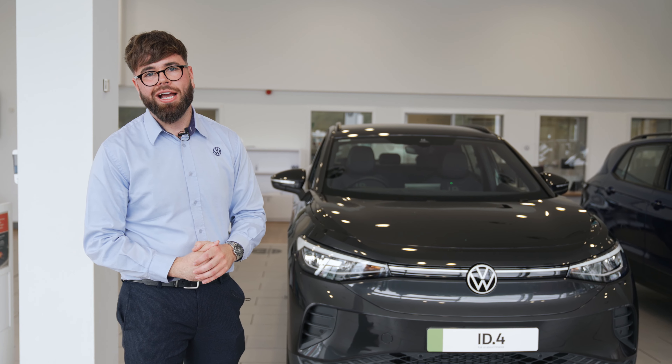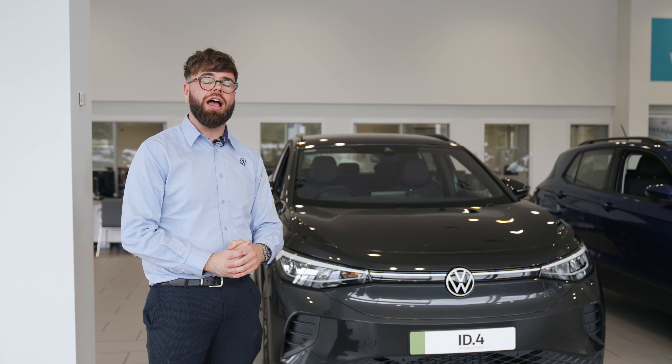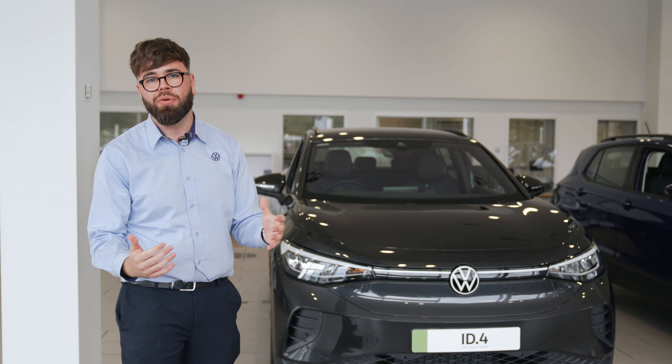Hopefully that video has been nice and informative and a brief overview of the ID.4 and what it has to offer. Any more questions on our ID range, please feel free to contact a member of our team or visit our website.